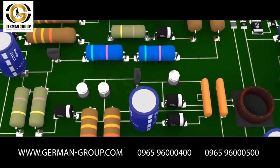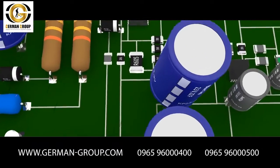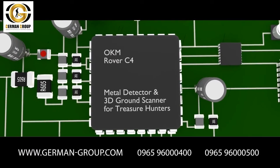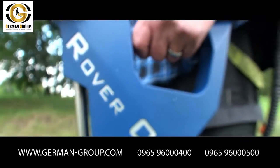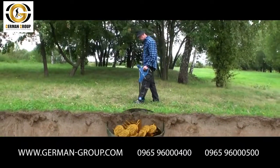The human evolution continued and technical inventions were on the advance. First metal detectors were used to find lost rings and coins. And now, OKM's Rover C4 ground scanner is available to detect all that deep buried treasures from the past.